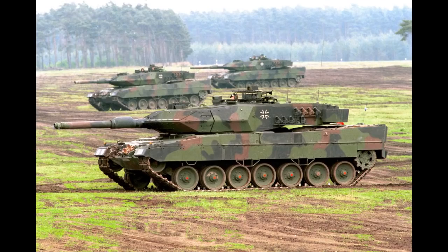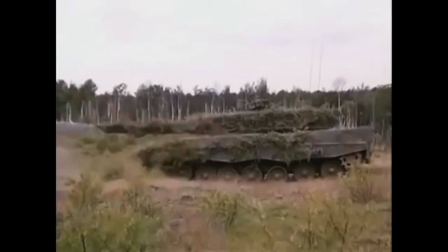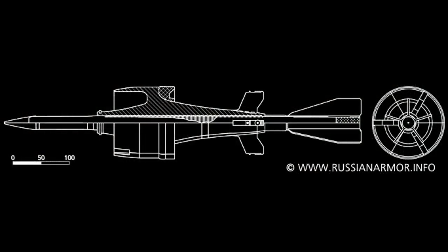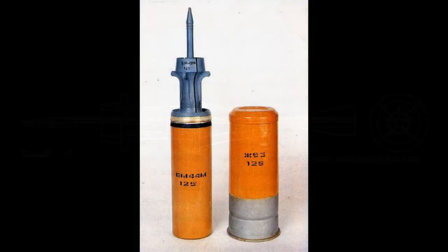Now it's time to compare the Leopard 2A5 from 1995 and the T-80UK from 1991. The Leopard 2A5 retains the same gun and projectiles. The T-80UK has the same gun as the T-80U, but a new APFSDS was introduced: the 3BM-46 Svinets, with 600mm penetration at 2km — more or less the same as the German DM-33. By the time the Leopard 2A5 was introduced, the 3BM-42M Lekalo was also available with 600-650mm penetration at 2km, making it superior to DM-33.